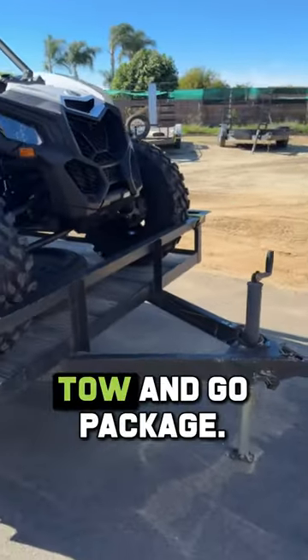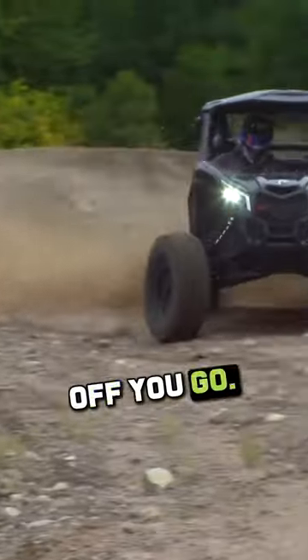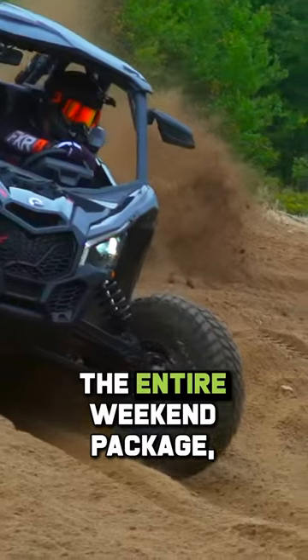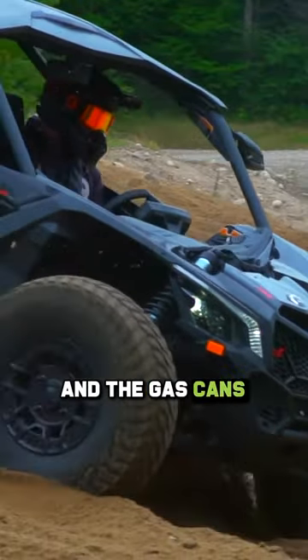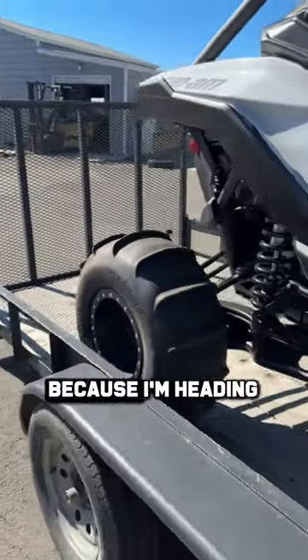This is the ultimate tow and go package. They get it ready for you, off you go. I'm taking it for the weekend — the entire weekend package — including the helmets, the goggles, the gas cans, the whole thing, and the paddle tires, because I'm heading to the desert.